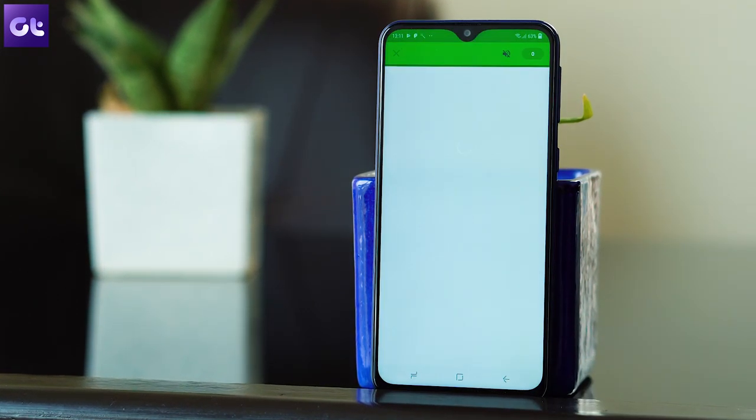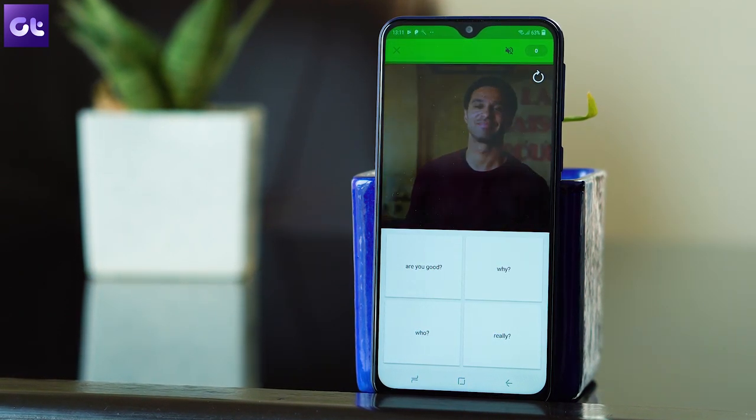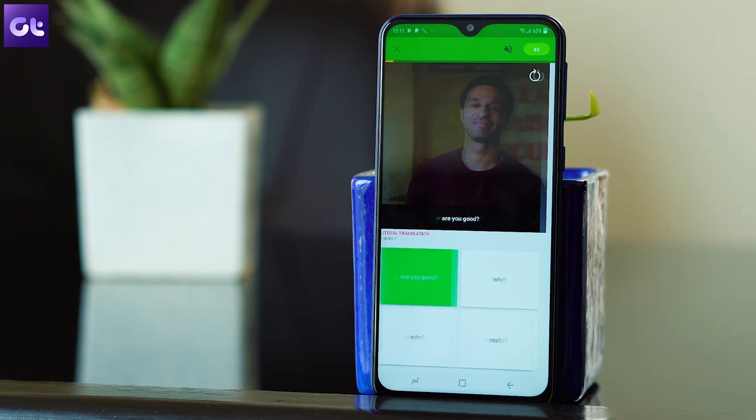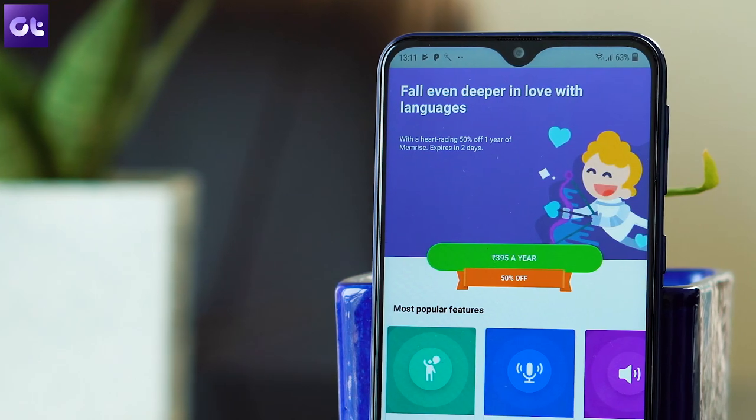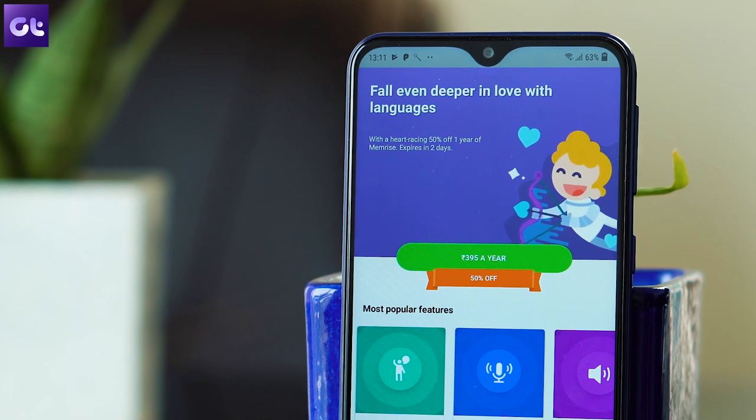One thing I loved about the app is that it offers video snippets from real people speaking the language from around the world, and it really helps in getting the pronunciation right. The app gives you a 7-day free trial and it costs $5 per month if you pay annually.